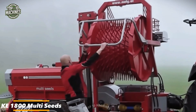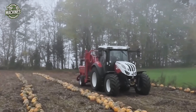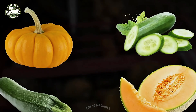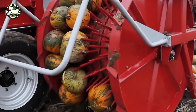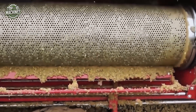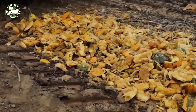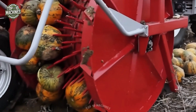The KE1800 Multi Seeds from Modi is a highly versatile harvesting machine tailored for crops like pumpkins, cucumbers, zucchini, melons, and more. Compact in design, it includes a removable guard plate that adjusts easily to various seed sizes and allows for quick cleaning. Final seed cleaning is performed by a quiet and efficient blower system. The KE1800 delivers flexibility, efficiency, and precision in every cycle.